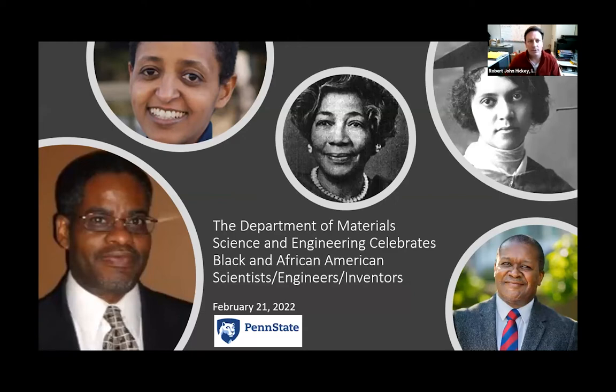Good afternoon. Thanks to everyone for joining today. And today we're going to celebrate Black and African American scientists, engineers, inventors, and the contributions they've made in material science and engineering.